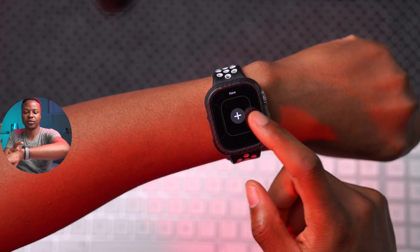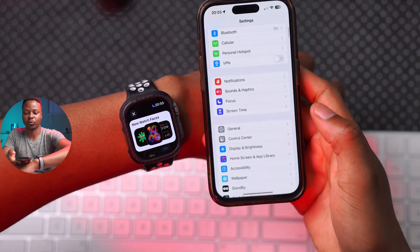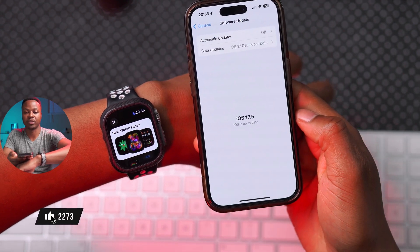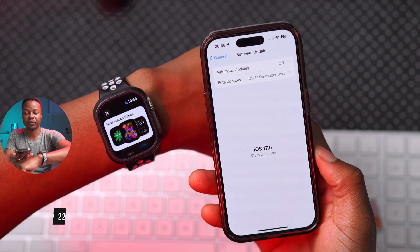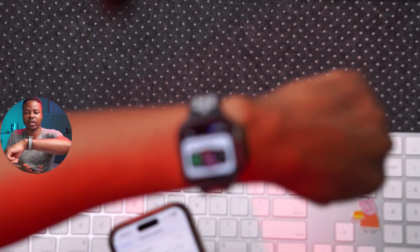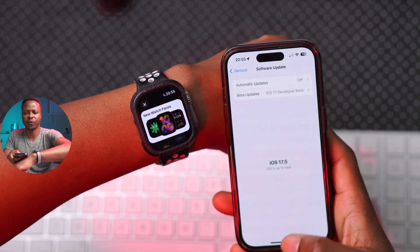Keep in mind that if you don't see this watch face and your iPhone and Apple Watch are connected, you need to update to the latest versions — iOS 17.5 for the iPhone and watchOS 10.5 for the Apple Watch. Update your iPhone first, and then when you update your Apple Watch, you'll be able to see the new Pride Radiance watch face.